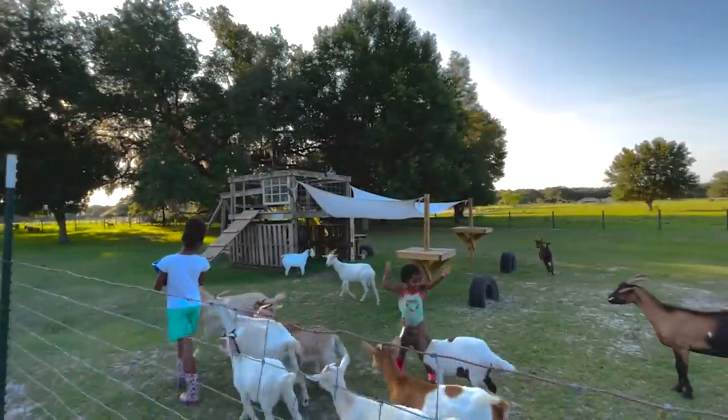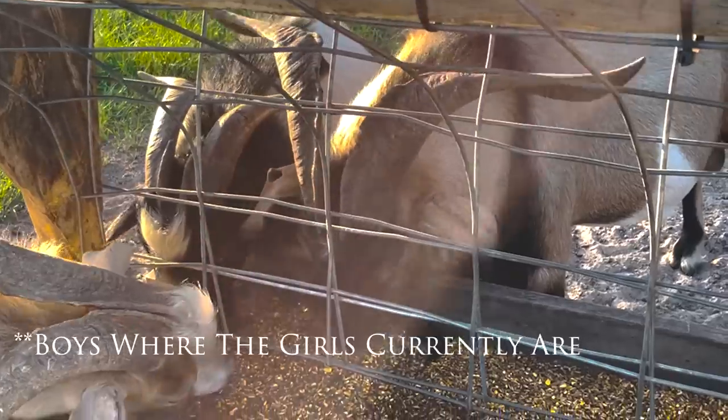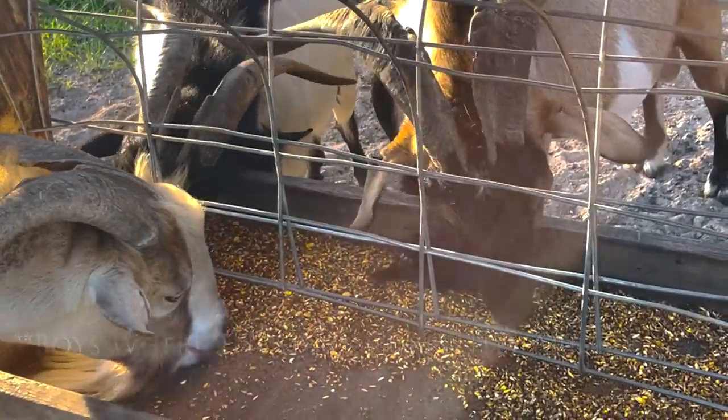Today's a big day we've been talking about for about a month. When it comes to the goats, we want to rotate them — put the does where the boys currently are and vice versa. We might as well get two birds with one stone: we're going to get the baby goats together, get their 90-day weights, and do a wellness check on all the goats. Let's head to the barn.